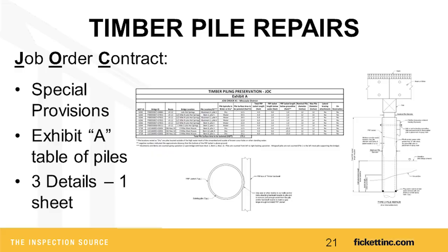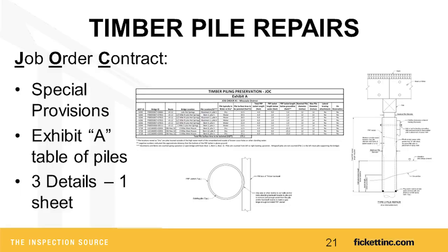We used the job order contracting method — a very simple contract with basically three special provisions plus all the legalese, three details (one for abutment piles, one for pier piles, and a plan view), and a spreadsheet called Exhibit A with all the information we'd measured in the field. We also made available all the photos we took of each individual pile, helping the contractor assess what they'd be dealing with — water, access, height — giving them peace of mind during planning.